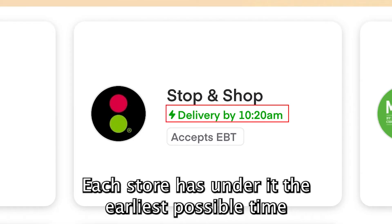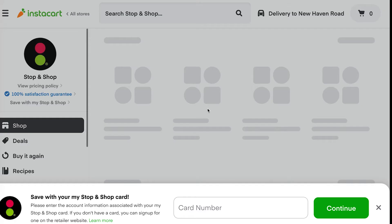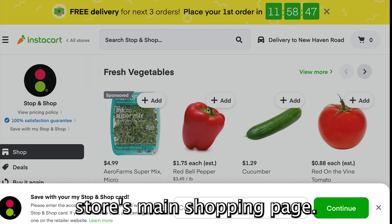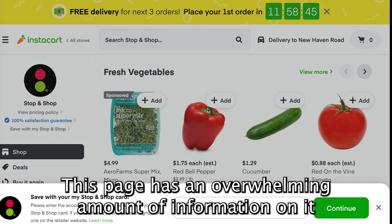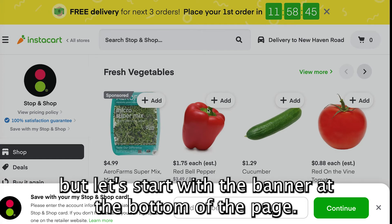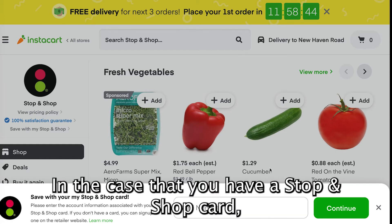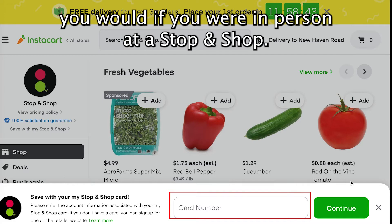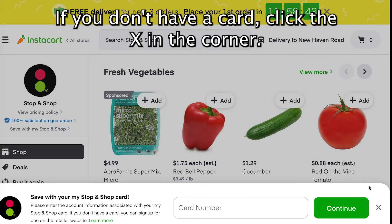Each store has under it the earliest possible time a delivery can be made. When you click on the store, you will be brought to the store's main shopping page. This page has an overwhelming amount of information on it, but let's start with the banner at the bottom of the page. In the case that you have a Stop and Shop card, you can enter the number here to receive the same services you would if you were in person at a Stop and Shop. If you don't have a card, click the X in the corner.